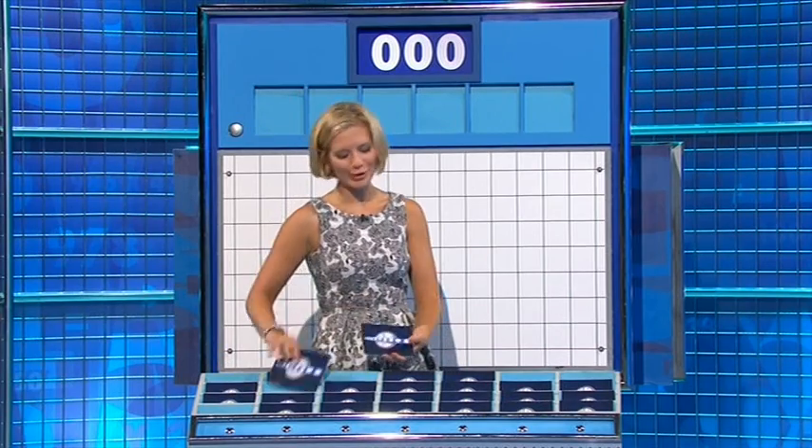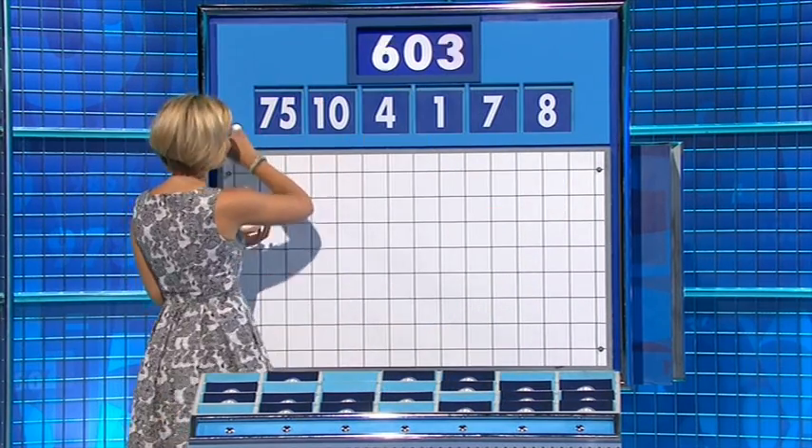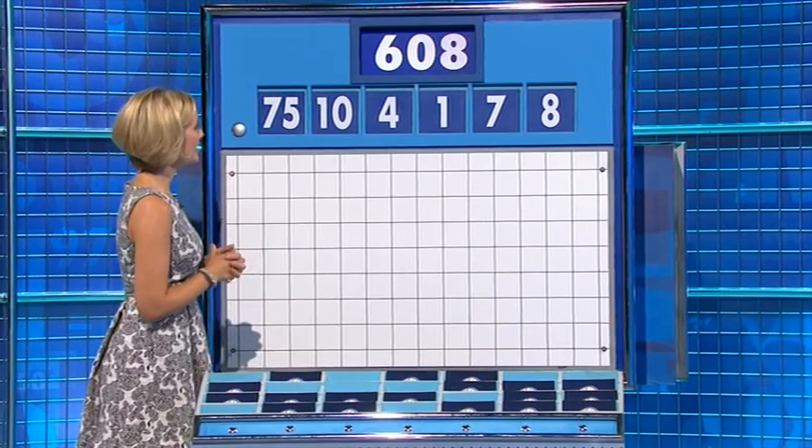Back to hopefully more straightforward: one large and five small. Thank you, Bradley. And this time, 75, and the target 608. Thank you, Sean.